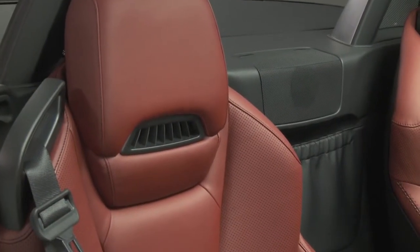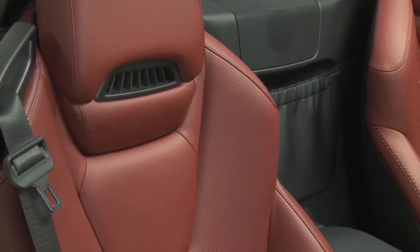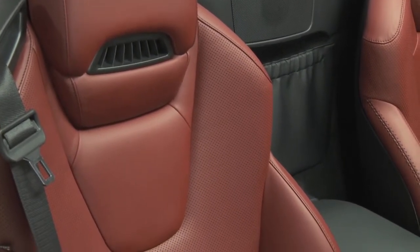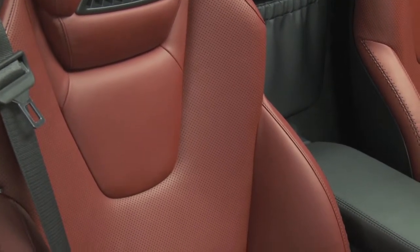And the leather, also standard on the 350 and AMG, is treated with a special coating that reflects the sun, so they stay cooler and fend off sun damage better. All of these are also optional on the 250.